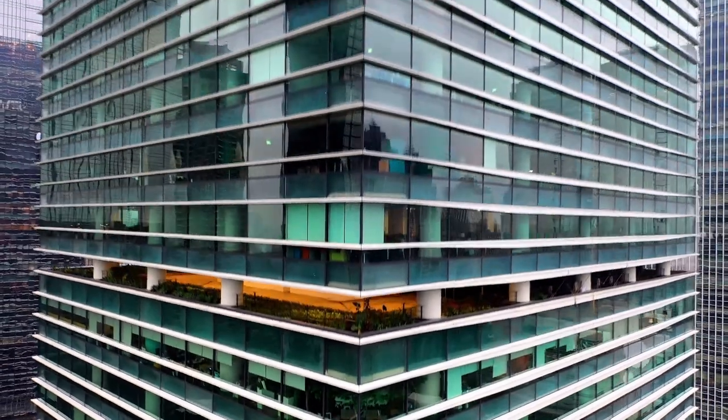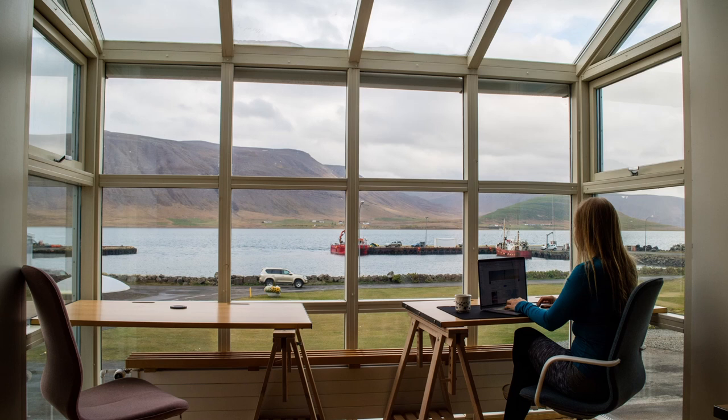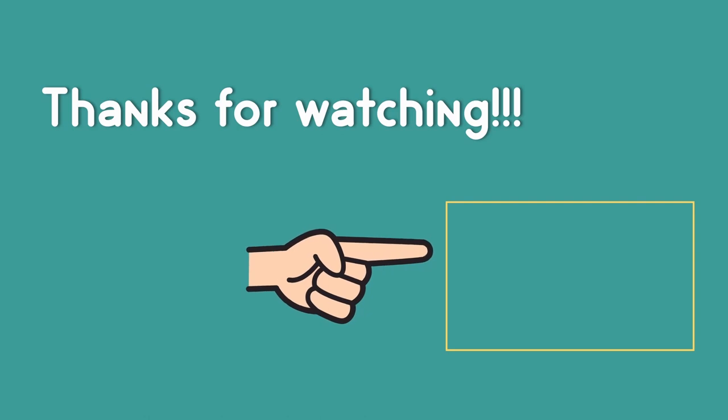As transparent solar panels can be integrated into windows in buildings, the low efficiency is compensated by the potential areas of employment. There is still a long way to go — today, most conventional solar panels are between 15% and 20% efficient. Efficiency is always an issue for solar panels. It is said that efficiency could be improved by making solar panels float on water — I do have a video about floating solar panels.